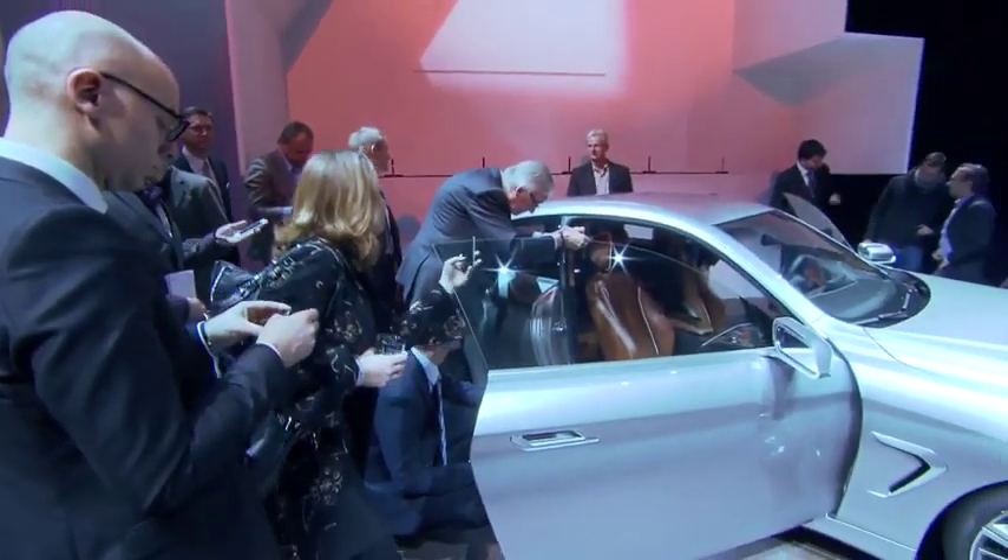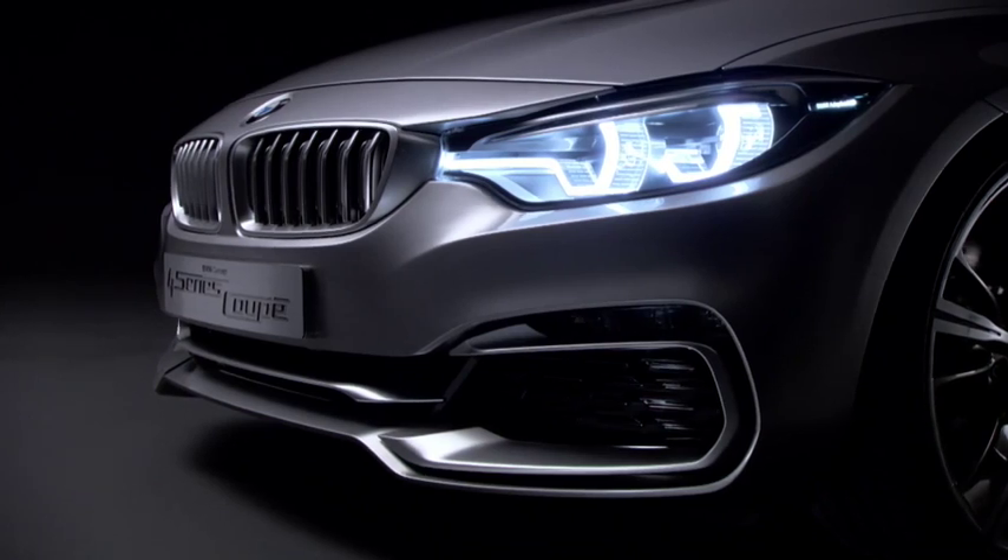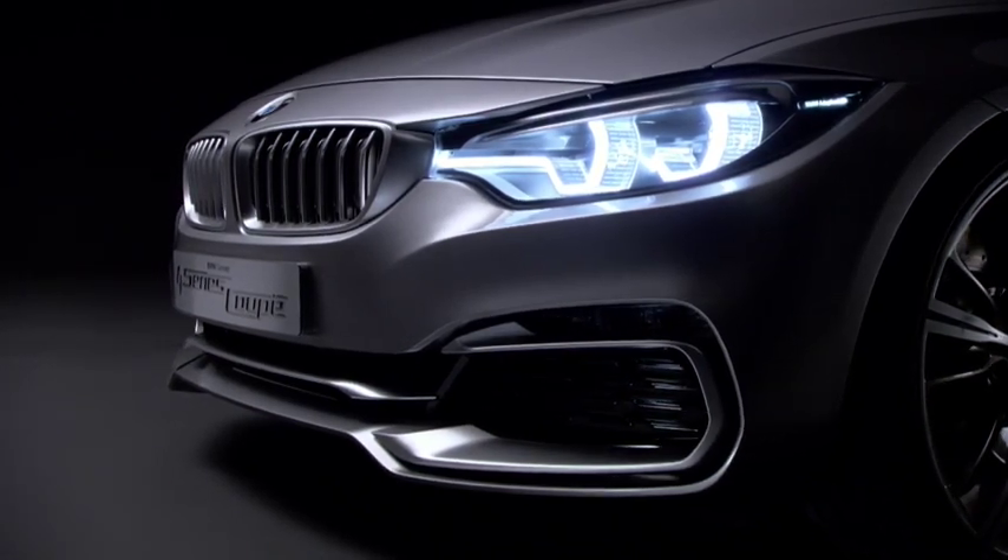The car sits lower, sits wider, has a lot more presence, has a lot more dynamism, but at the same time is aesthetically a really strong position. And therefore we decided that this actually required a new number as well, and hence it became the 4 Series.